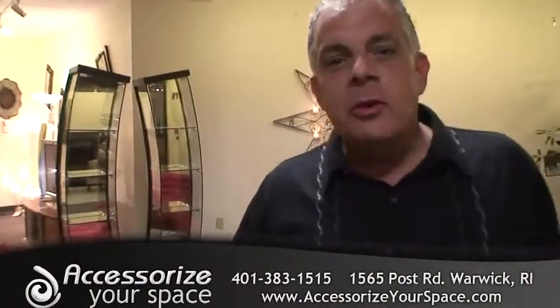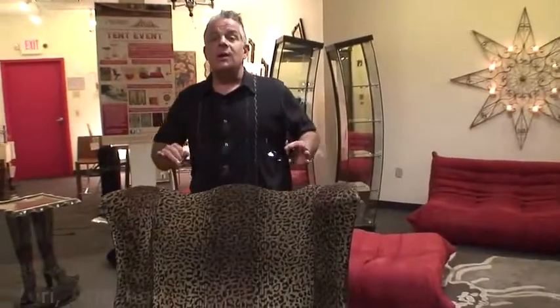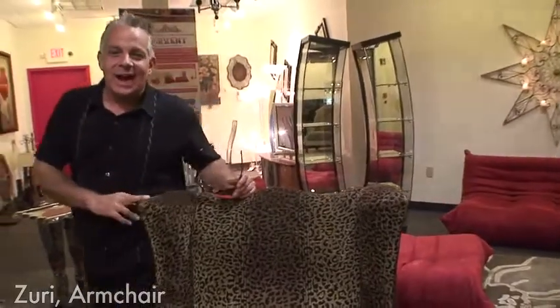Hi, my name is Jeffrey. I'm the president and designer of AccessorizeYourSpace.com. Let's go on a safari together, just you and me. This chair is sexy and wild. You absolutely gotta love it.